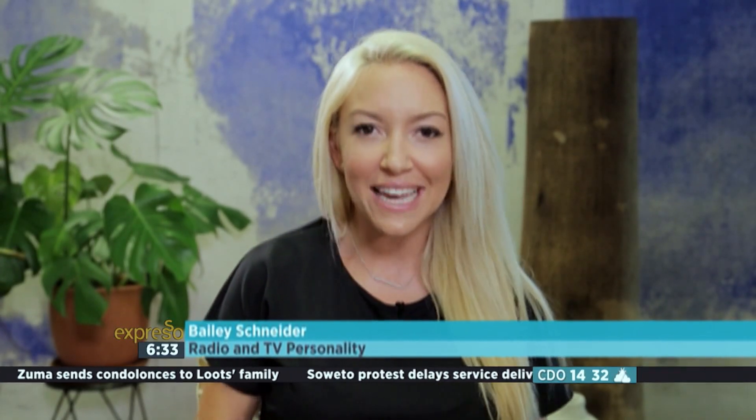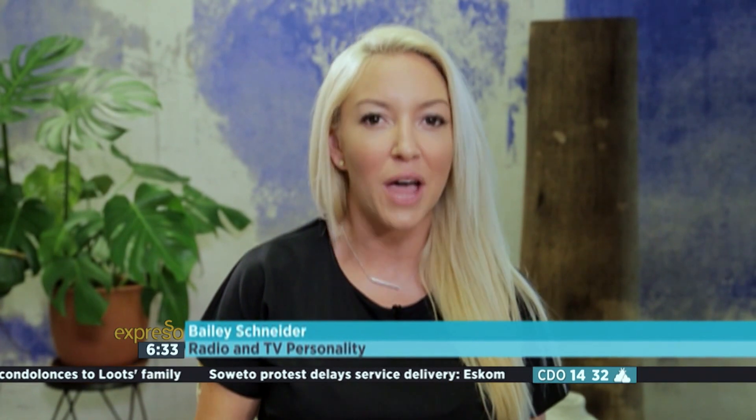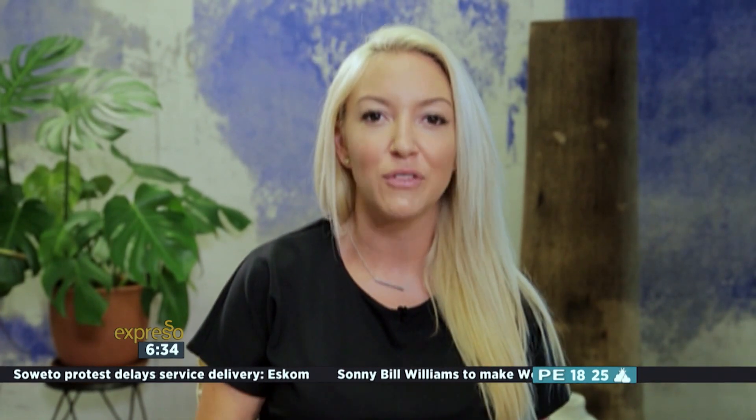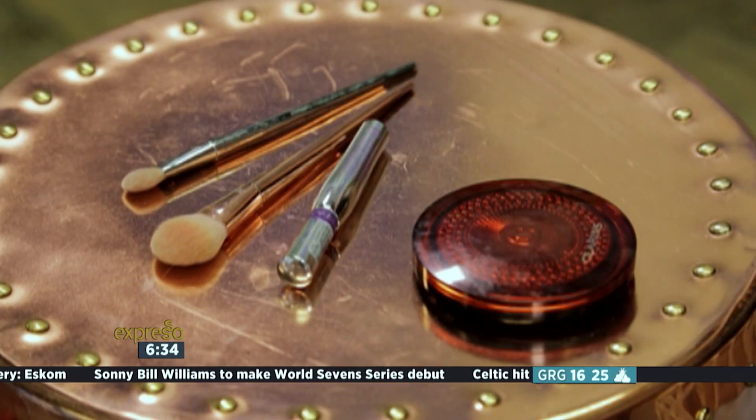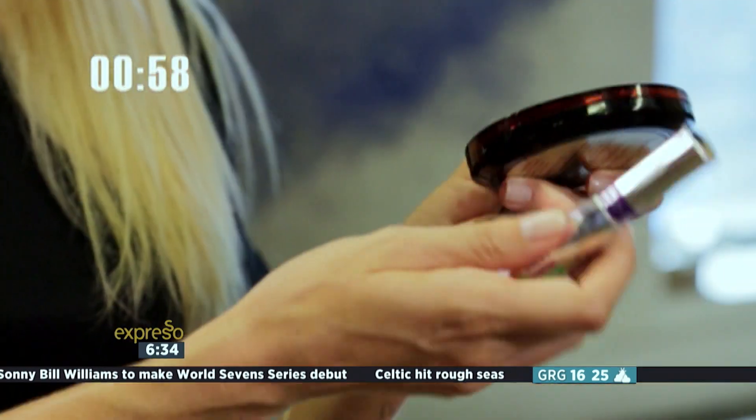I'm Bailey. If you've ever woken up really late and you're in a mad rush and you need to get out the house but you don't want to leave the house without makeup, I've got three products that will do the entire face and have you looking beautiful. All you need is a pink lipstick, bronzer, and mascara.